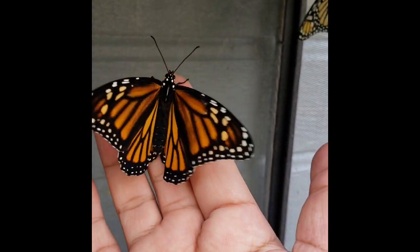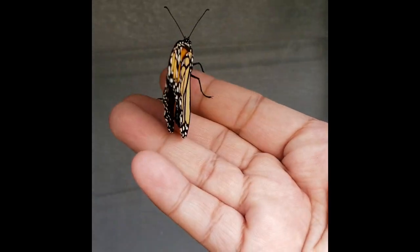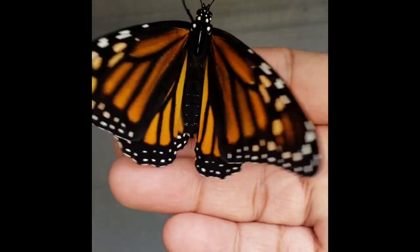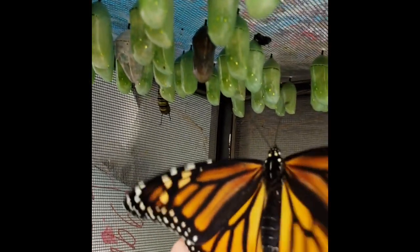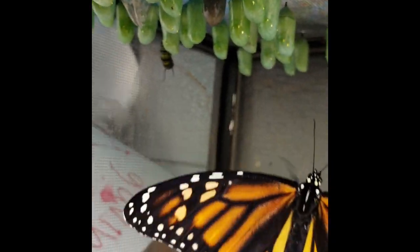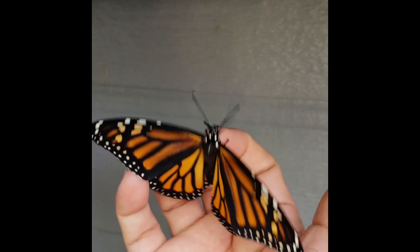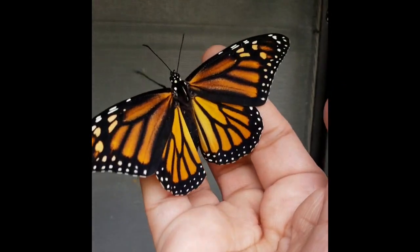This newly emerged monarch butterfly is a female — she is a girl. She has a brownish, darker coloration above her bilateral upper wings, and that is the identification for a girl butterfly in this case for the monarch.